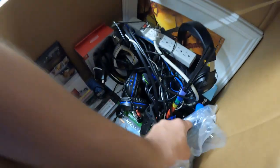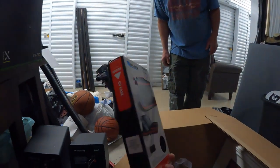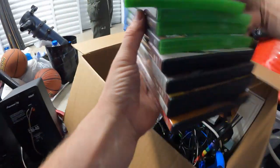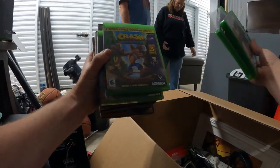I still don't see any Switch games though. There's Xbox games down here. Here's a Switch — oh, it's a little carry case. But we do have a stack — we've got Xbox... those are DVDs, but we do have several Xbox games here.